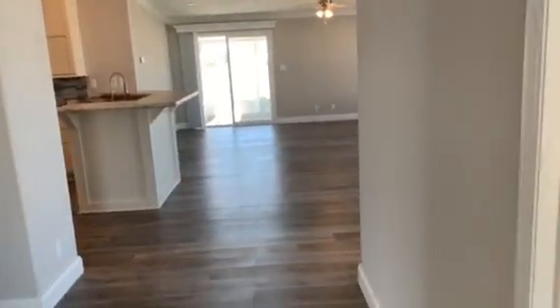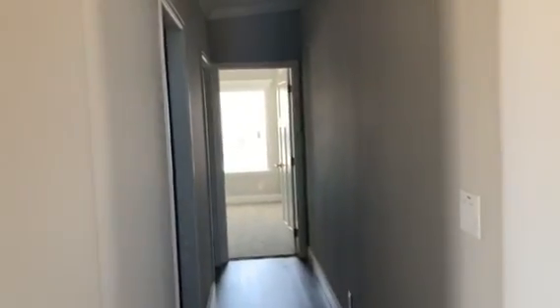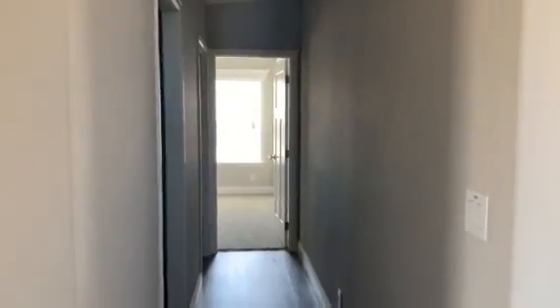Look at this — beautiful entryway. This is one of the three bedrooms, and down this hallway is the other bedroom, a laundry room, and the entrance into the garage.